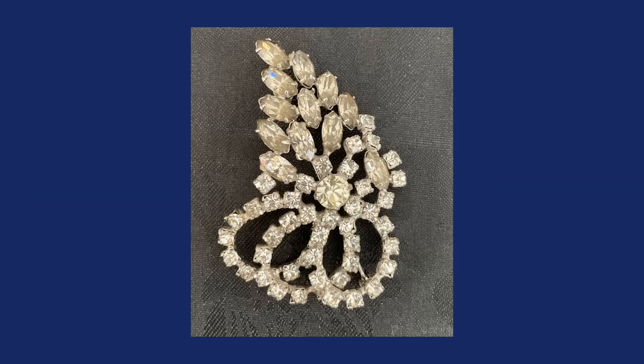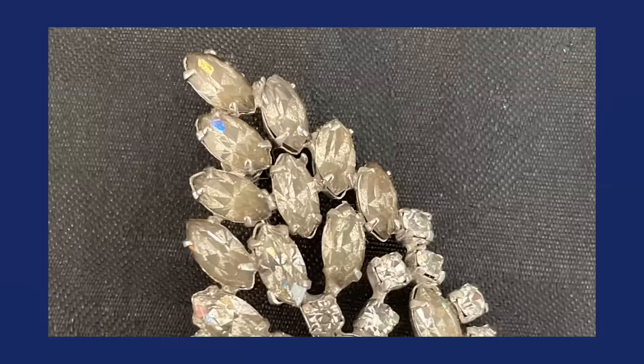Number three is Kramer of New York. Kramer pieces are known for sets — necklace, bracelet, earrings, a brooch. When you have a set, that's going to increase value if you can sell the set together. Kramer of New York was introduced during World War II in 1943.